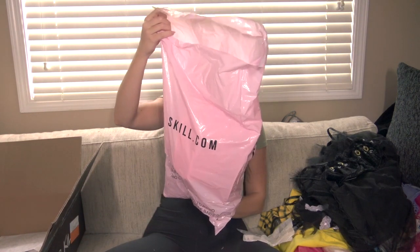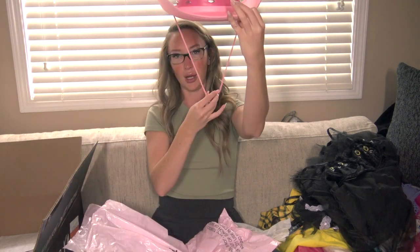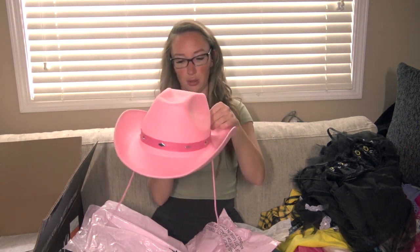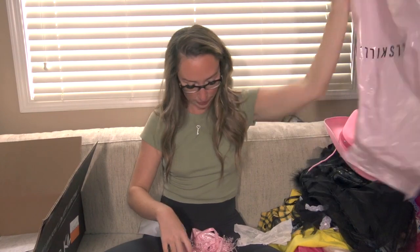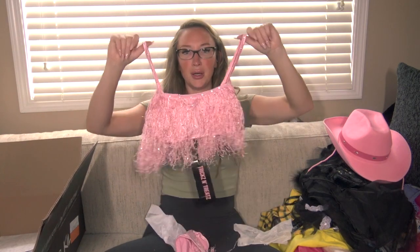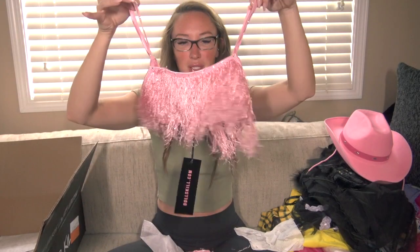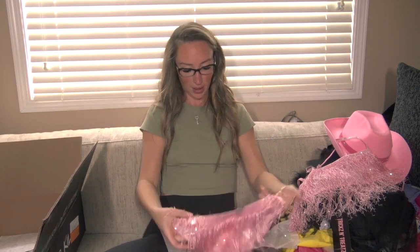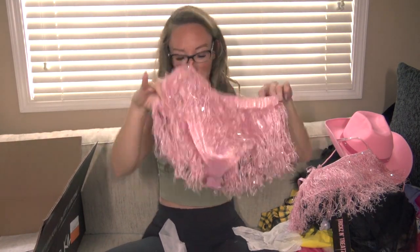Last but not least for the unboxing, we have the Rave Rodeo Cowgirl costume. It comes with a cowgirl hat with black feathers that ties if you want. Then the fringe top has adjustable straps with little rhinestones and the back adjusts as well. And we've got the cheeky fringy bottoms. Oh my gosh, everything is so cute — I'm just so impressed with these costumes. I cannot wait to try them on.